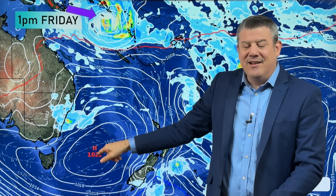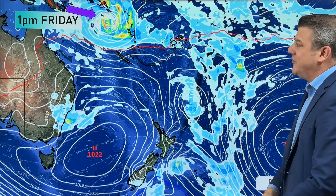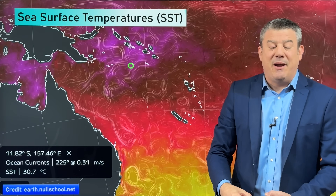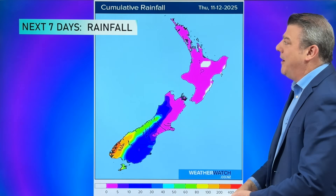So all eyes on that high and where it will be end of next week, the following week, to make sense of what will happen to that system — but it's worth noting because it has formed and it's showing up in some of the models. Look at the temperatures where it's forming — big thanks to earth.nullschool.net — sea surface temperatures of 30.7 degrees, more than about 10 degrees warmer than the sea surface temperatures at the top of the North Island. That is the perfect fuel for a storm to get stronger, but as it goes southwards, high pressure may play a role in weakening it.